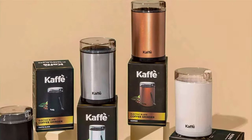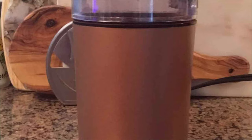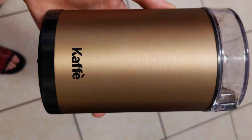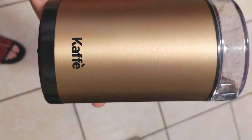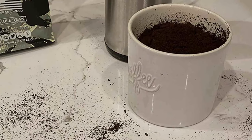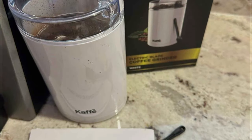Simplicity shines through in the grinder's operation. A straightforward push-button control allows for hassle-free grinding, making it accessible to coffee lovers of all skill levels. This user-friendly approach is complemented by the grinder's durable construction, which promises a long-lasting addition to your coffee brewing repertoire. With its stainless steel blades ensuring uniformity in grind size and its sturdy build, it's suited for everyday use, catering to both novices and seasoned coffee enthusiasts alike.